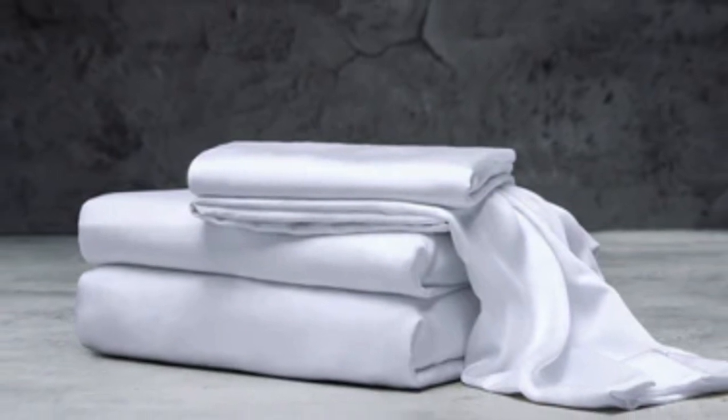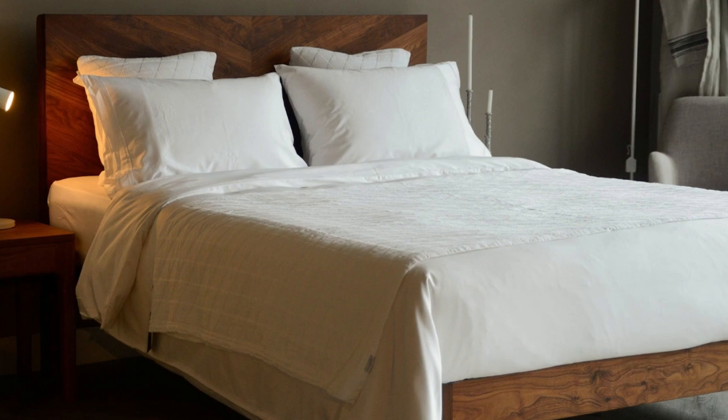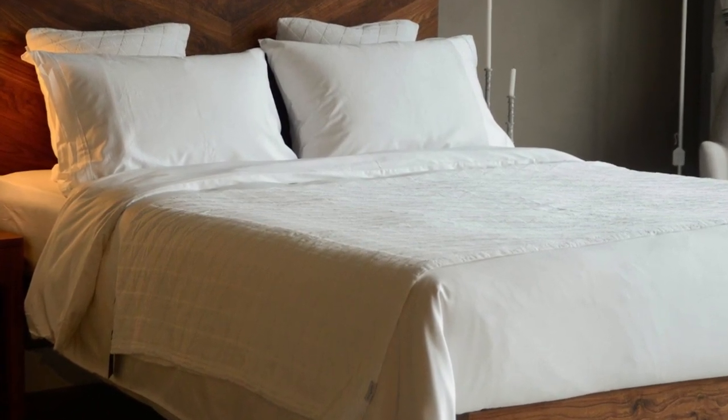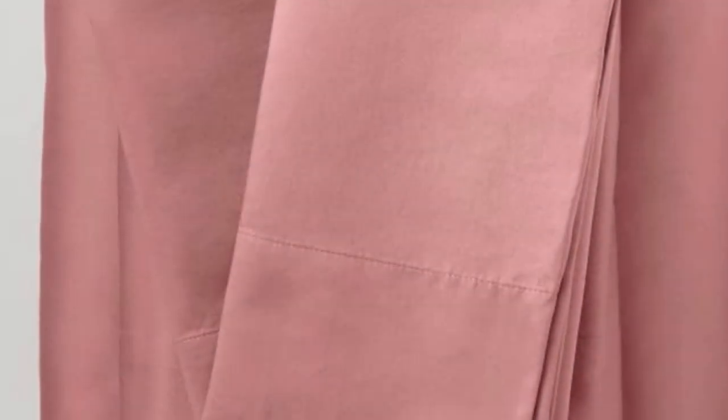This could be out of some shoppers' budgets. Pros: several solid color options, soft silky feel, won't trap heat. Cons: could be pricey for some. Number 2 — we were surprised by the quality of these sheets from one of Target's owned brands, Casulana. They are made from Supima cotton, which is American-grown and prized for its softness and durability.